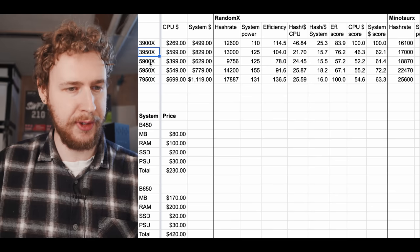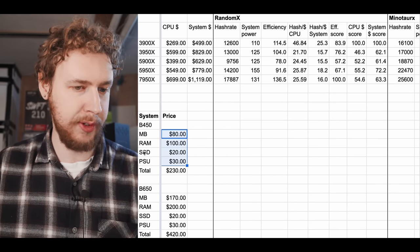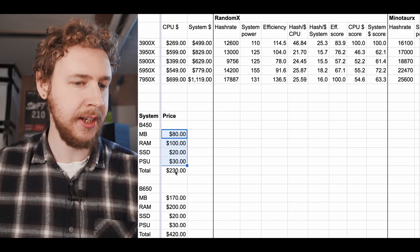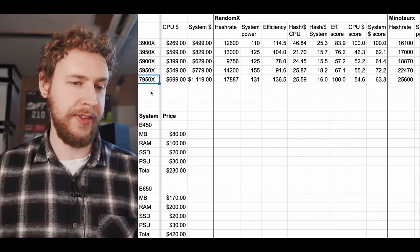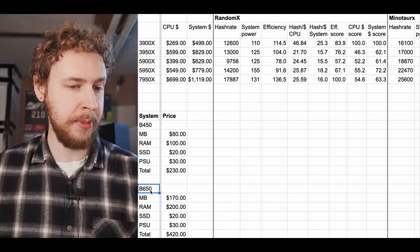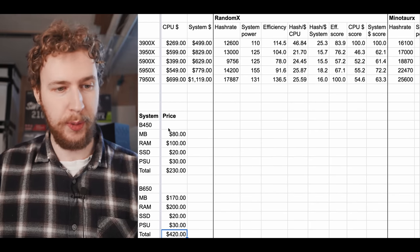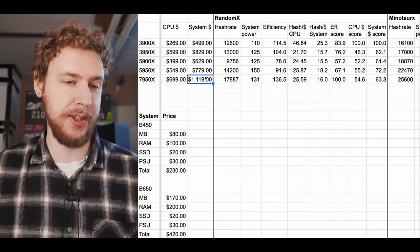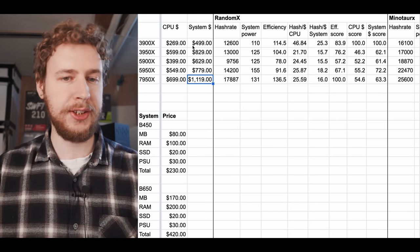For the 3900x, 3950x, 5900x, and 5950x, a B450 chipset system works and costs $230 plus the CPU based on current Amazon prices. A parts list with affiliate links will be in the description. The 7950x uses a different socket, requiring a B650 system that costs $420 — so the total system for a 7950x is significantly more expensive than, say, a 3900x.